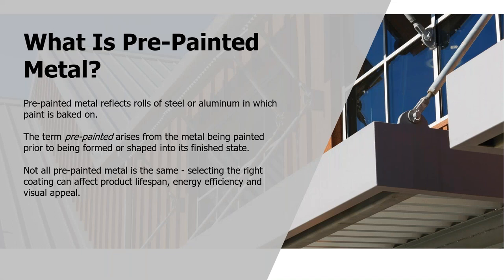So what is pre-painted metal? It's fairly self-explanatory — it's a roll of steel or aluminum (the most common metals) that has had its paint applied prior to fabrication. We apply the paint to the rolls, and then it goes to the roll forming, stamping, or fabrication process afterwards. But not all pre-painted metal is the same. You've got to make sure you get the right coating, the right substrate, and take into consideration lifespan, energy efficiencies, and visual appeal and design.